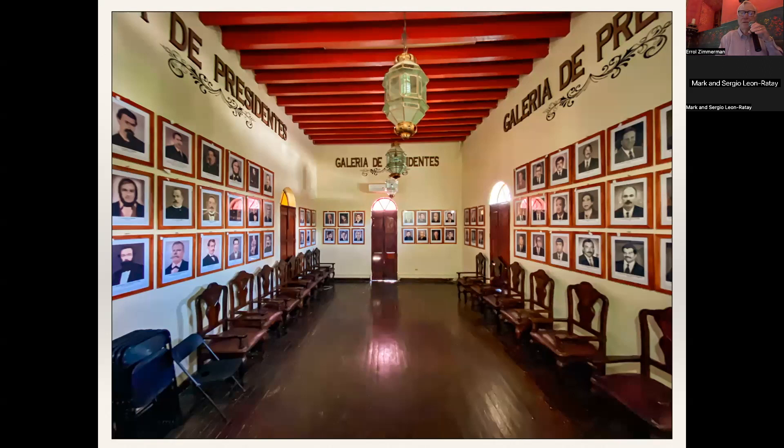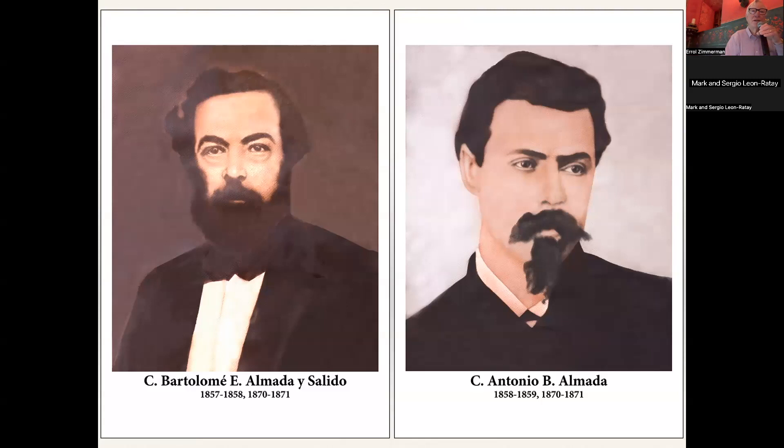We're quite proud of that. It's the kind of thing the History Association wants to do — whether it's art or plaques or information available to the public, to help everyone, visitors or local residents, understand the history.